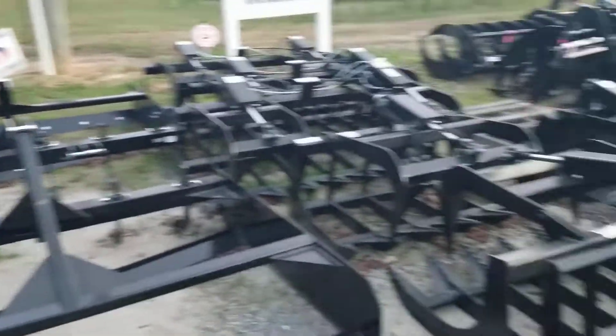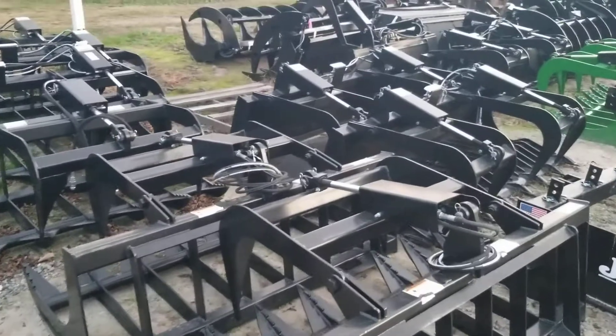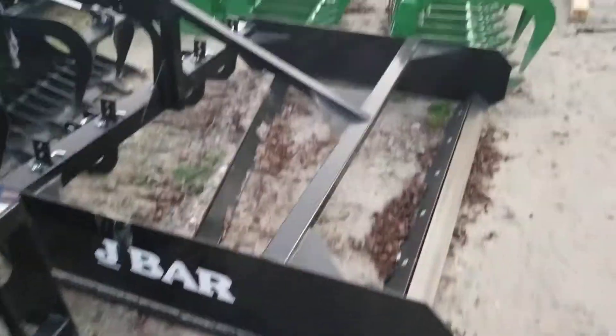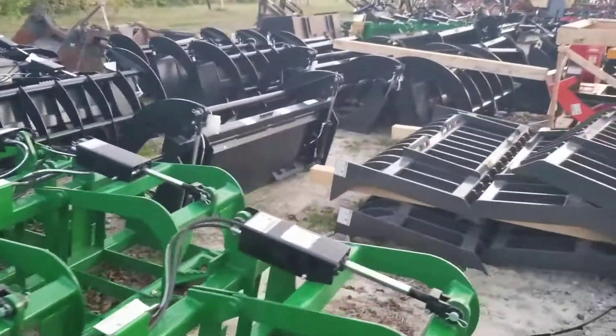Here's some of the J-Bar levelers. We've got plenty of quick attach grapples — root grapples, bucket grapples, rock grapples, J-Bar land levelers, John Deere grapples, and rake grapples.